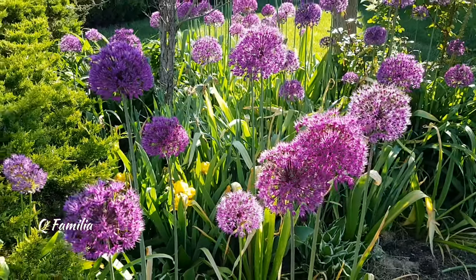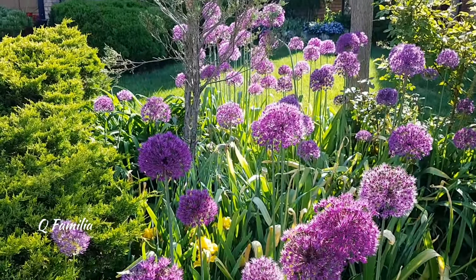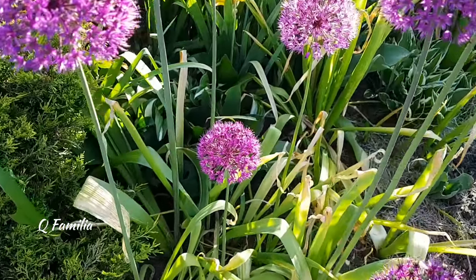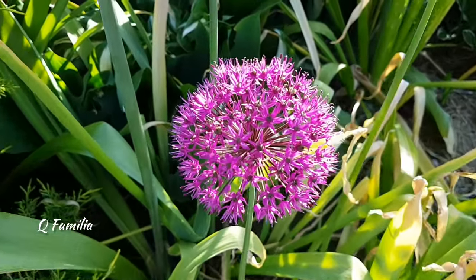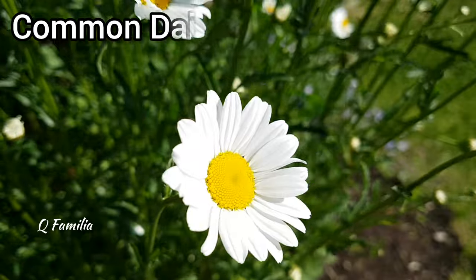Giant alliums are very impressive ornamental plants with large spherical flower heads reaching up to eight to ten inches in diameter. They have tall leafless stems and bloom in late spring to early summer, showcasing various shades of purple.